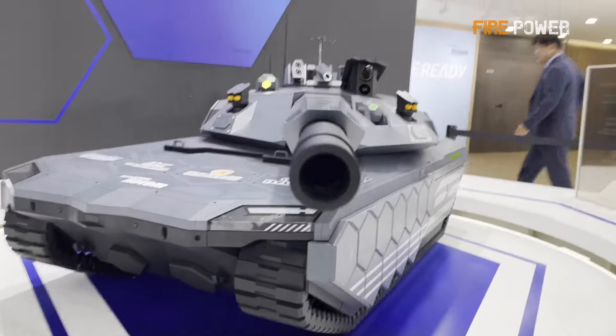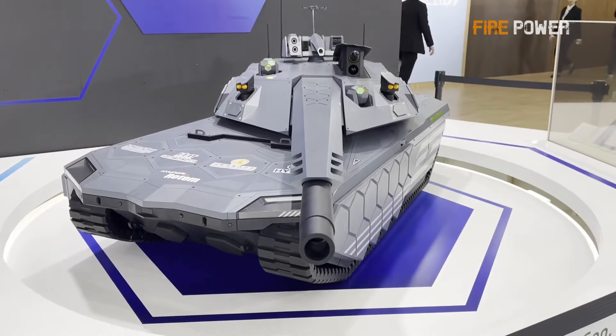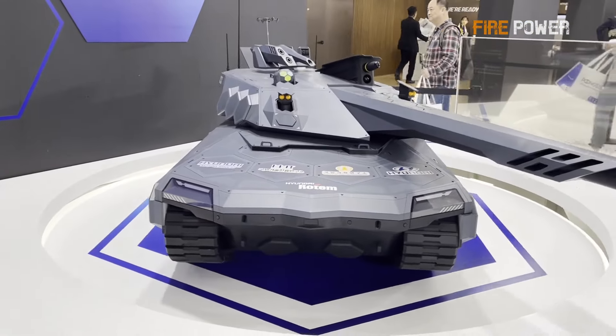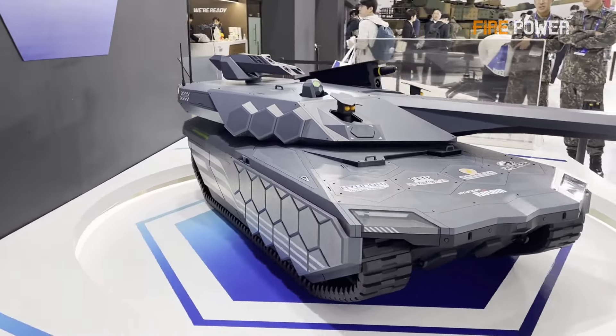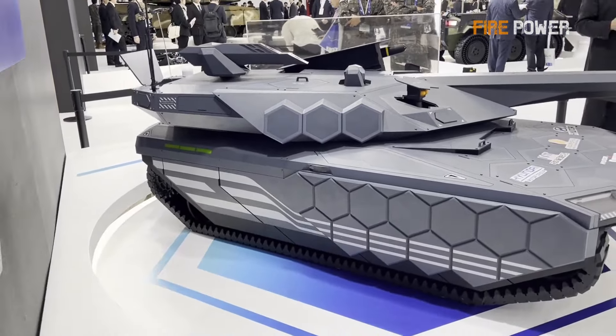As for the K-3's firepower, the 130mm smoothbore gun isn't particularly innovative. In terms of defense, it features standard equipment for next-generation tanks, including laser warning receivers, missile warning systems, active protection systems, and anti-drone interference systems.